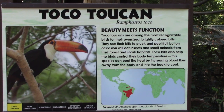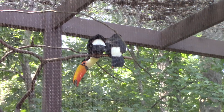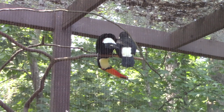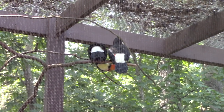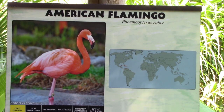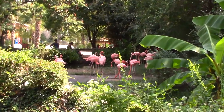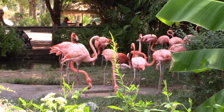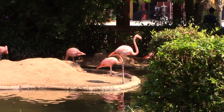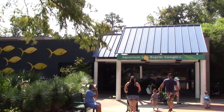Toco Toucans — these are fantastic looking birds with bright orange colored beaks. American Flamingo — usually I see Chilean flamingos, so this is cool. It's like seeing the flamingos. Aquarium and Reptile Complex — this is directly behind the harbor seals at the front of the park. It's also a location for restrooms, Dippin' Dots, and a food truck.